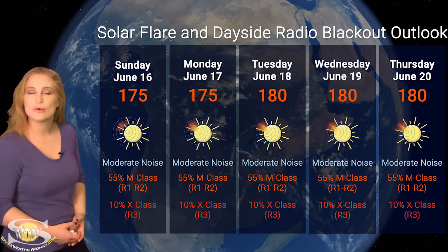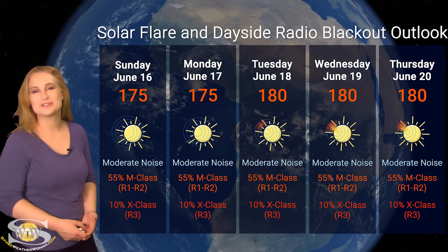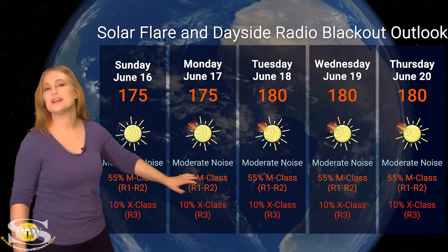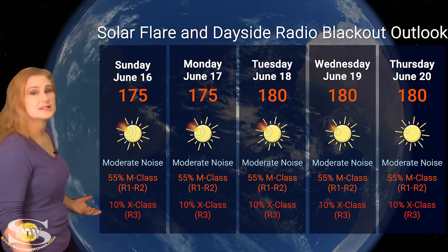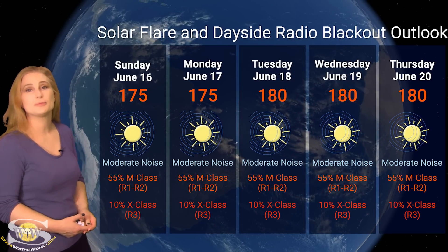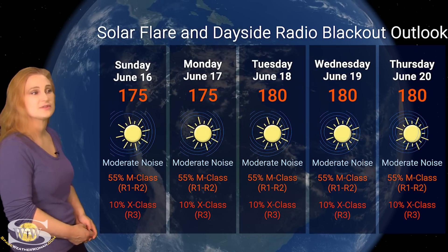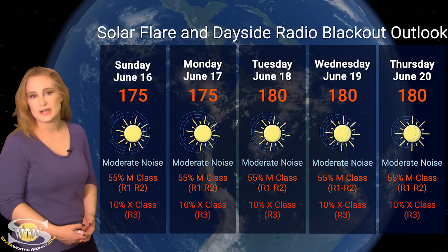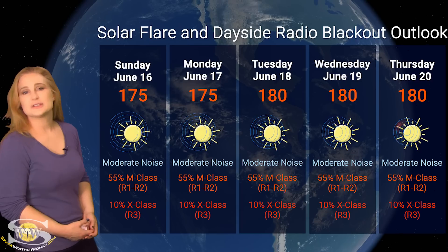Switching to our solar flare and dayside radio blackout outlook: we are well into the triple digits for solar flux, which could mean good radio propagation on Earth's dayside — if it weren't for all the big radio blackouts. We're sitting at the moderate noise range on the radio bands, and NOAA gives us about a 55% chance of R1 to R2 level radio blackouts mainly due to region 3712. There's also about a 10% chance of R3-level blackouts from X-class flares, and that risk extends throughout the week as new regions rotate into Earth view.